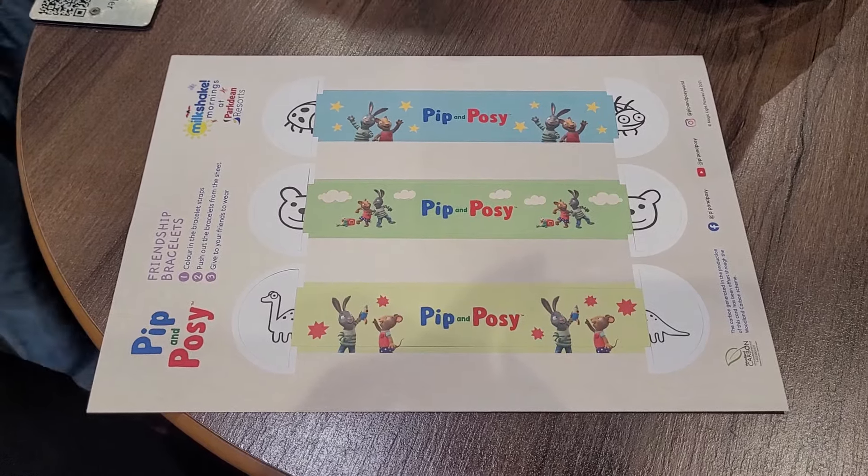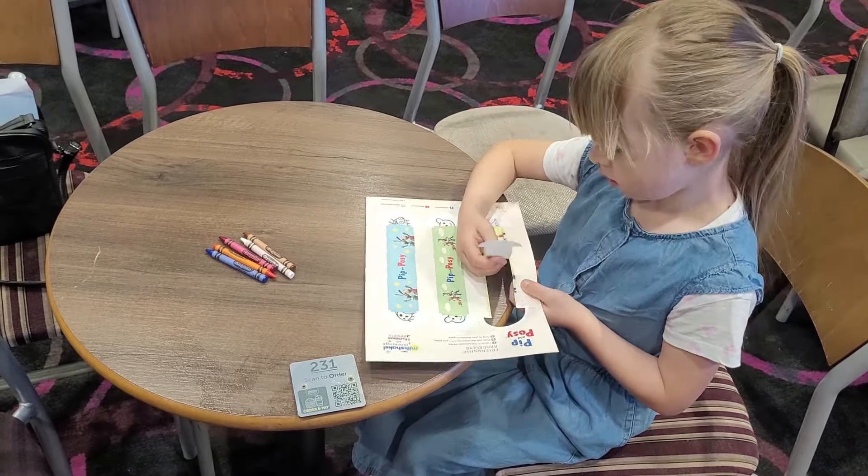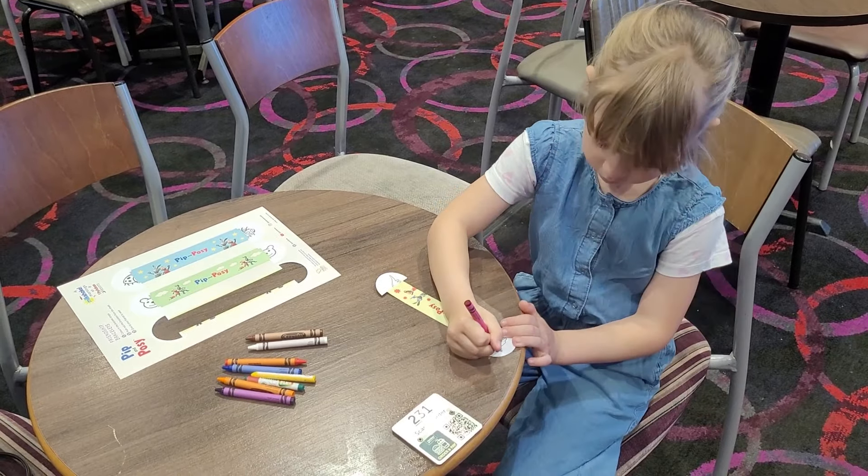Today they're making wristbands, and you collect them and then swap them with a newfound friend.